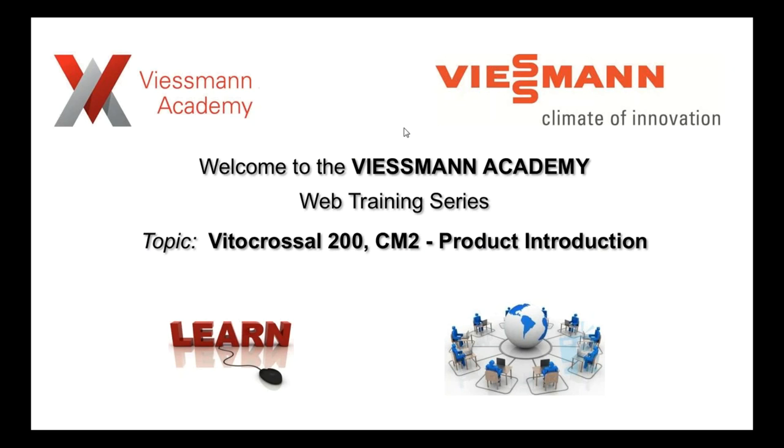Good afternoon, everyone, and welcome to Wiesman. My name is Rob Waters, and on behalf of everyone here at Wiesman, welcome to the Wiesman Academy web series training. On today's topic, the Vito-Crossel 200 CM2 commercial boiler. We hope you enjoy today's webinar. If you have any questions while this webinar is ongoing, there's a question box in your toolbar of the GoToWebinar software. Mark Norris is with me today and will try to answer those as we go along as well.